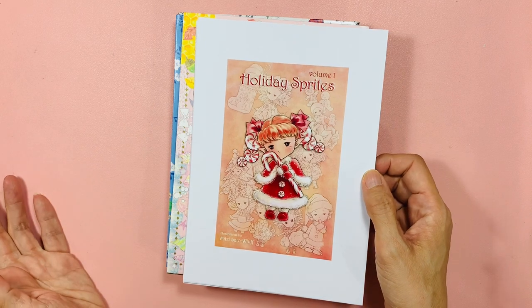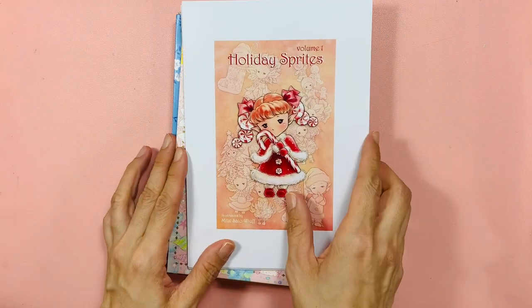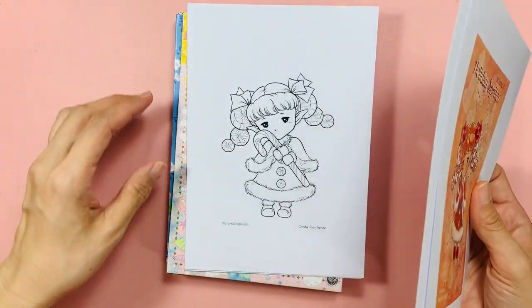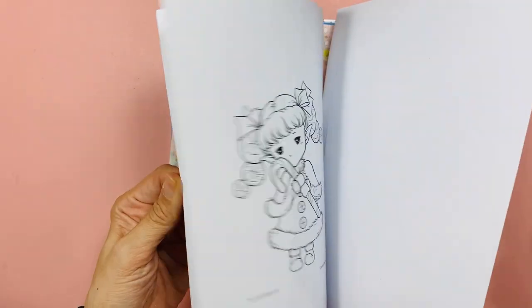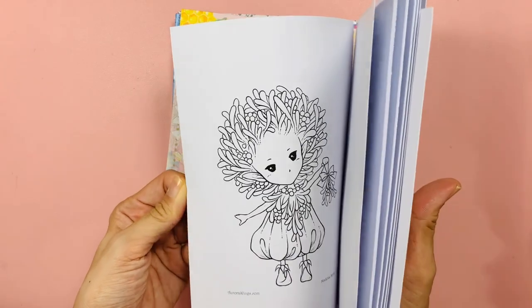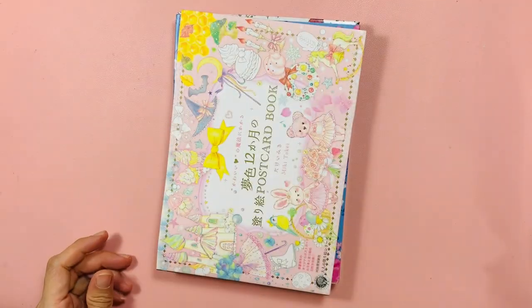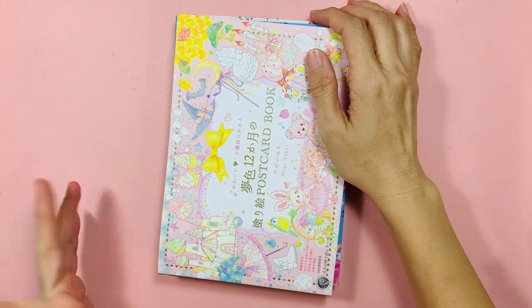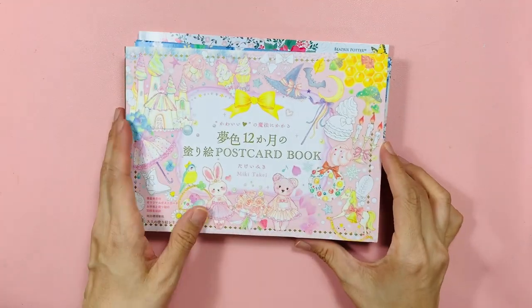This is the PDF I shared in my previous video — the Holiday Sprites Volume 1 from Etsy. You can look at the flip through from the other video. I'm going to put this aside; it's for my coloring plans for December.